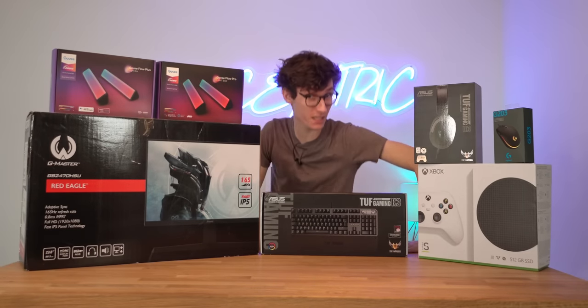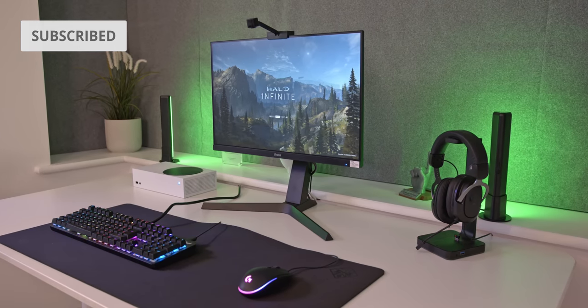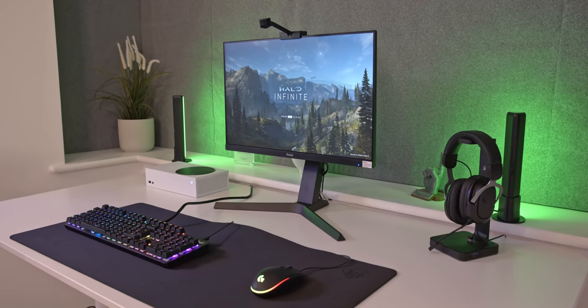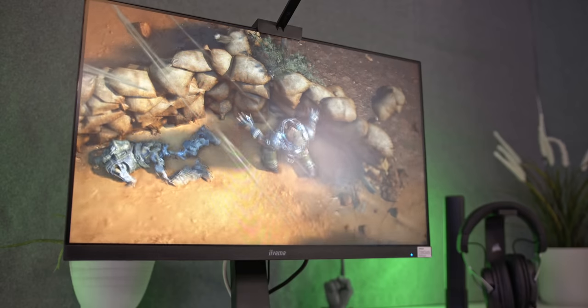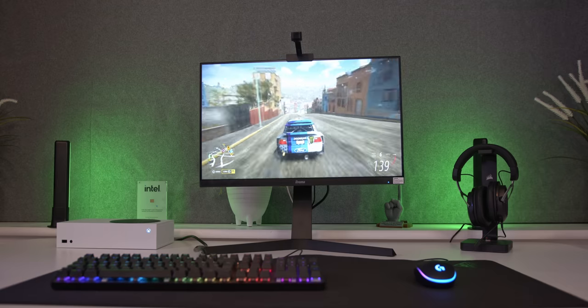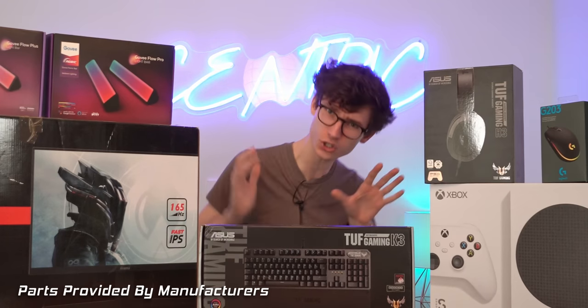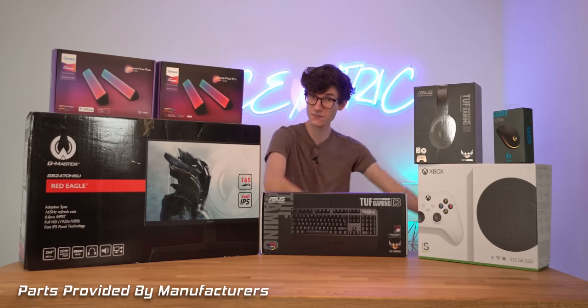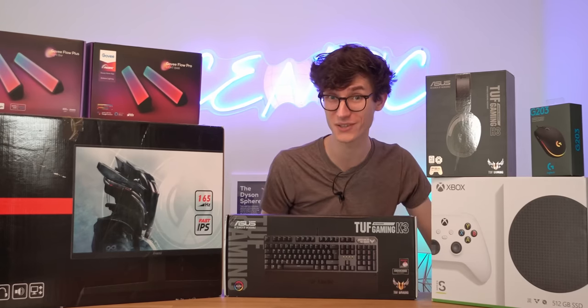Gaming setups don't have to be expensive. In this video I'm going to prove that. We're going to put together a full gaming desk with pretty much everything that you need, regardless of whether you want to play with a gamepad, keyboard, or mouse. We've got 120 hertz monitors and even a little bit of RGB flourish. So if you're sick and tired of all of these stupidly expensive setups and want something you can actually afford, then stay tuned after a short word from this video's sponsor.